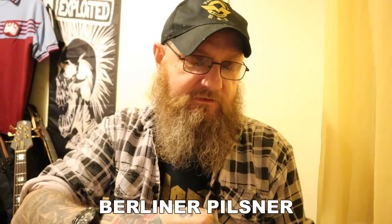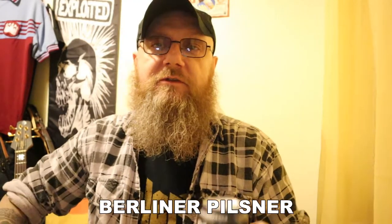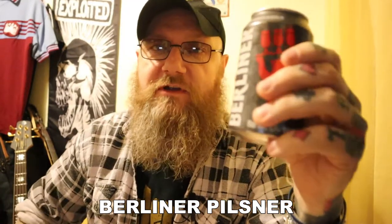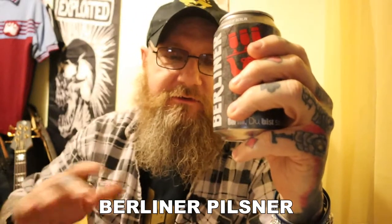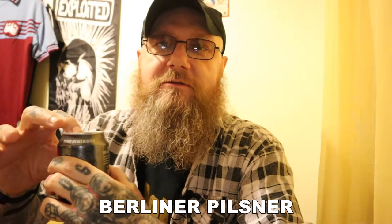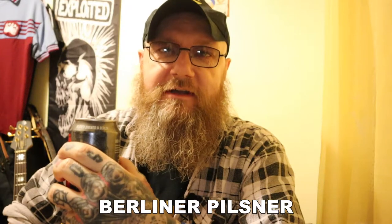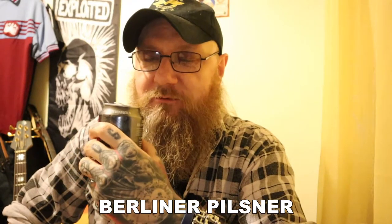Now I just had Flensburger — that's a Pilsner from the north of Germany. And of course Pilsners are from the Czech Republic, so the Germans are imitating a style, but they use very similar hops in their lager. That Flensburger Pilsner was excellent — a fantastic 9 out of 10. I want to see how this holds up to it.